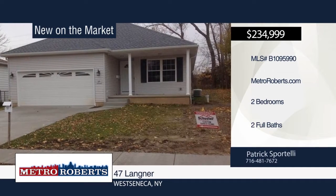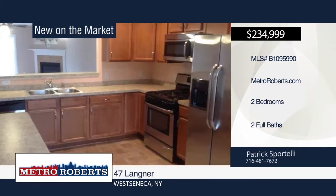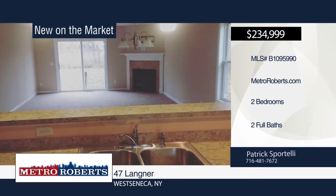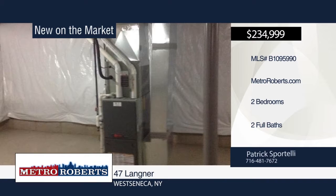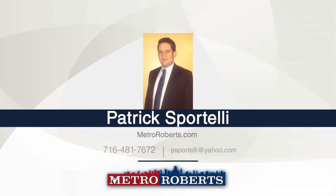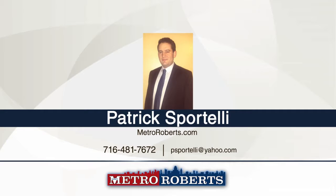Looking to downsize in West Seneca? Check out this to-be-built ranch on a quiet street. Add your personal touches building this home and have your new home how you want it right when you move in. Only minutes away from shops, restaurants, and the 90. Explore the possibilities when you contact Patrick Portelli.